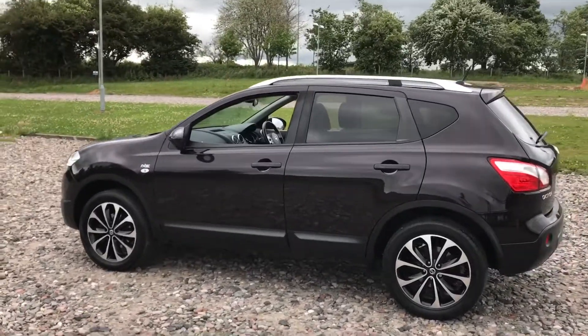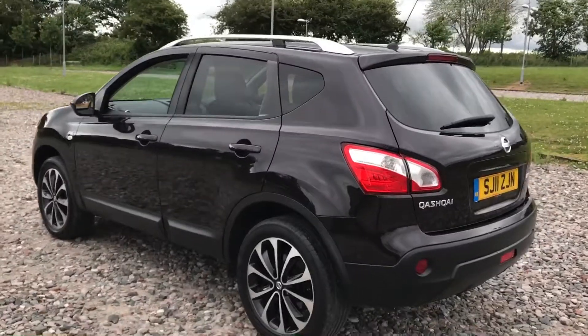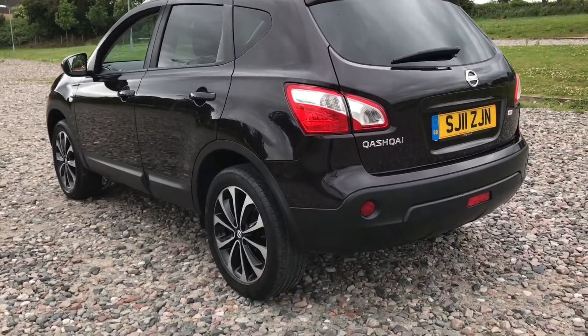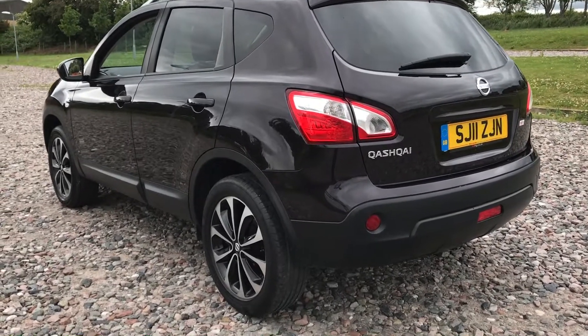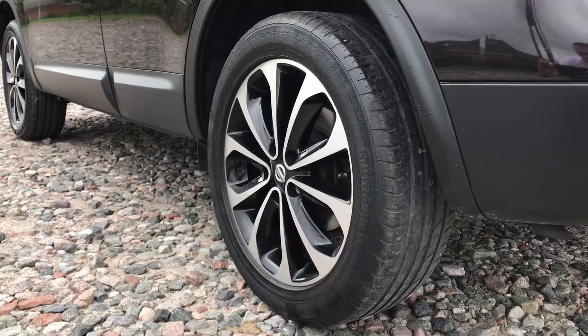As with all of our cars, it's HPI clear, so that means there's no accident damage. It's free from any outstanding personal finance agreements, so you can buy with some real confidence — particularly if you read our reviews on Google, AutoTrader and some of the other platforms. You'll see we've got a lot of happy customers.